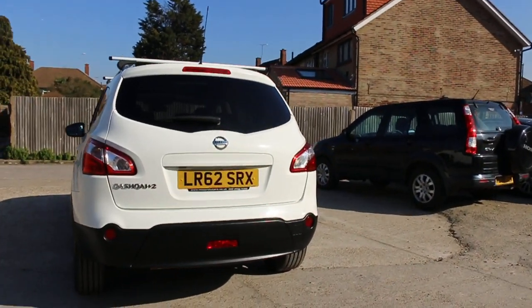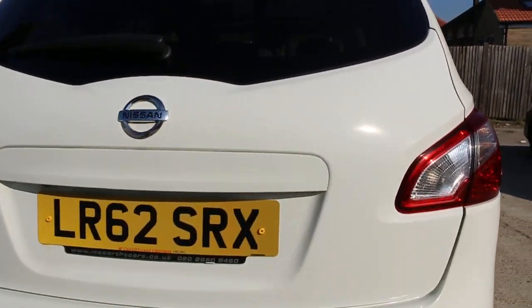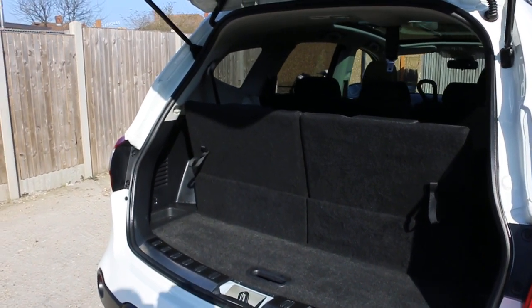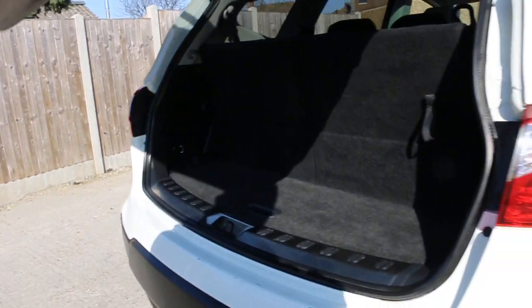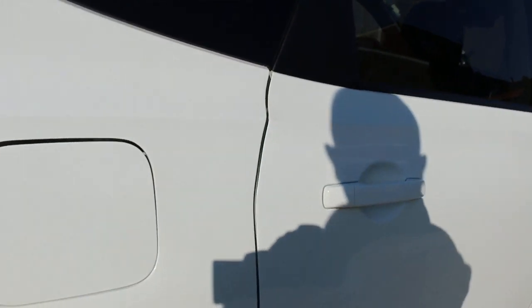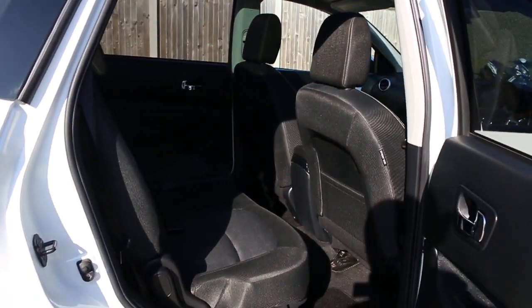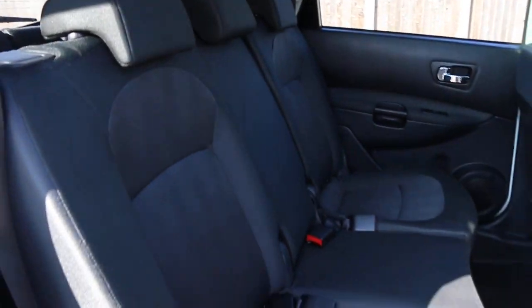It has three parking sensors and a reversing camera. As a seven-seater, it features split folding rear seats. Inside, there is a black velour interior with side and front airbags, seven headrests, and ISOFIX child seat preparation.